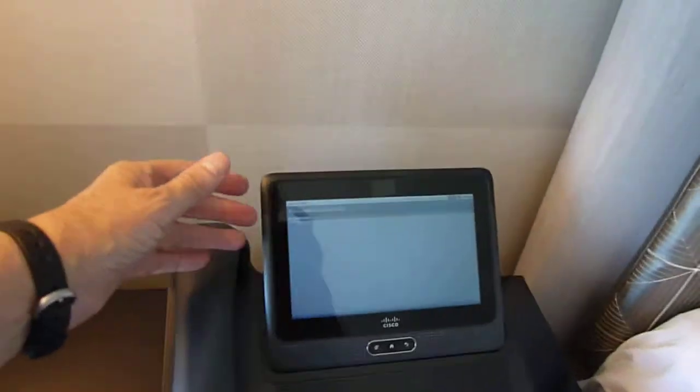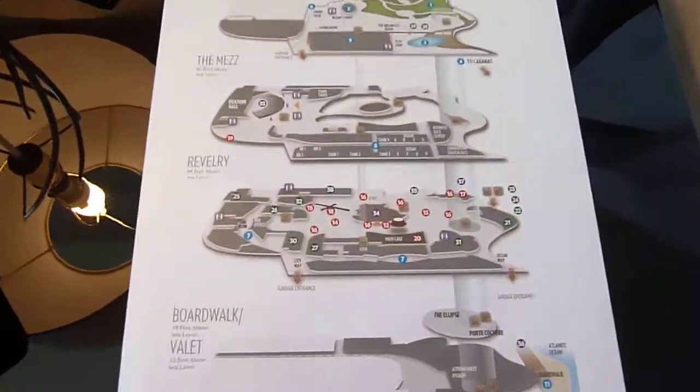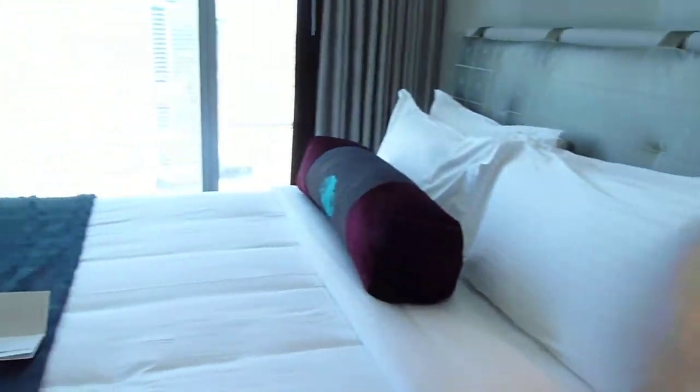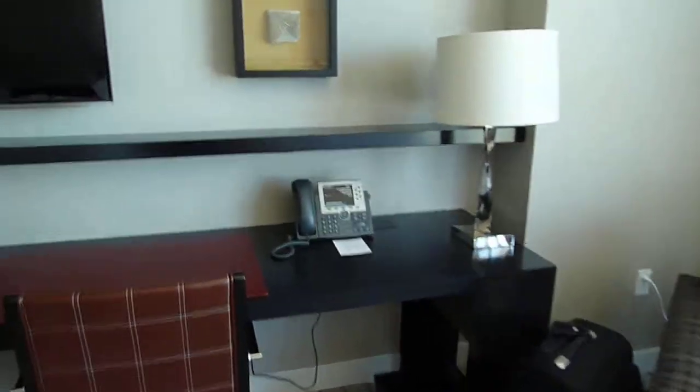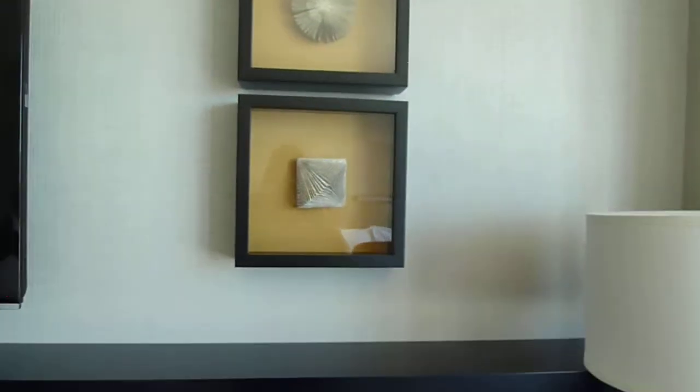This little guy can be used to turn stuff on and off in the room. There's a map of the property, supposedly free Wi-Fi, and some origami art.